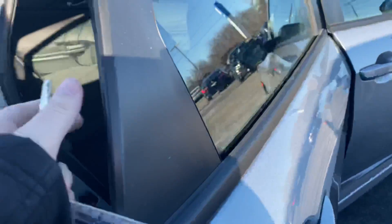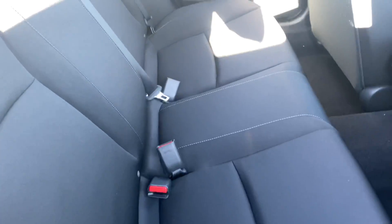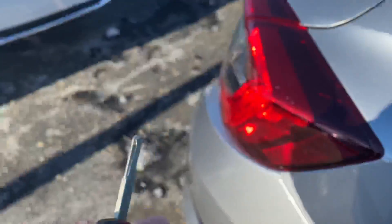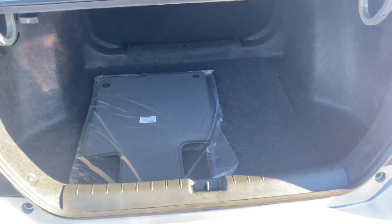Do you have your key fob? All black premium class seating on the inside. Trunk space, really spacious.